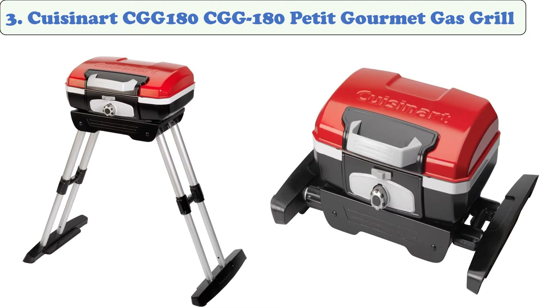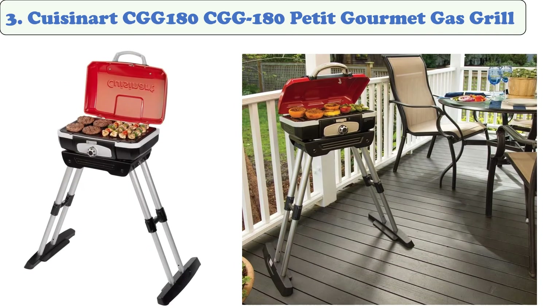At number three, the Cuisinart CGG-180 Petite Gourmet portable gas grill with Versa Stand. The integrated adjustable telescoping base provides great grilled flavor every day, everywhere. This compact, high-performance grill can be placed almost anywhere for ultimate convenience. It heats up very quickly and uses far less gas than a full-sized grill. The legs allow you to stand while using the grill, so you don't need to carry a table or sit on the ground.